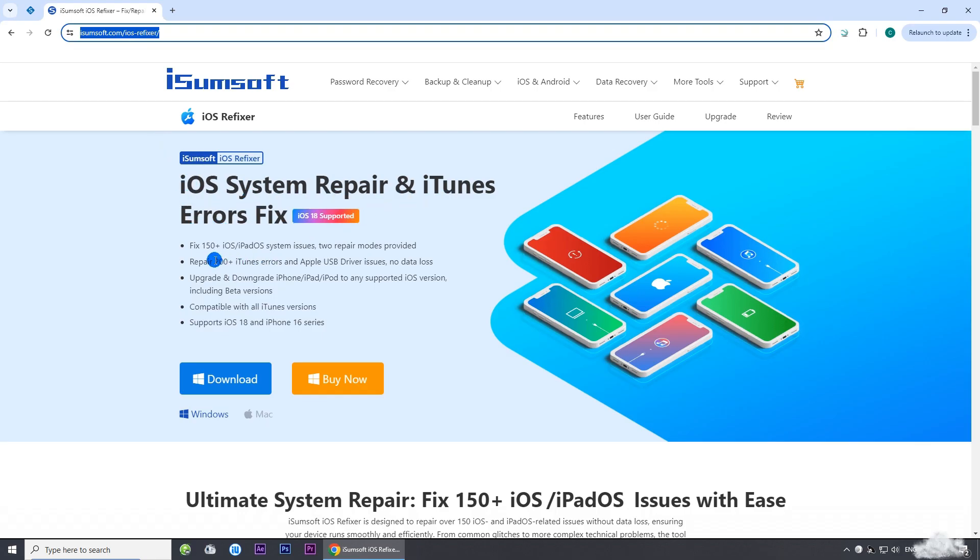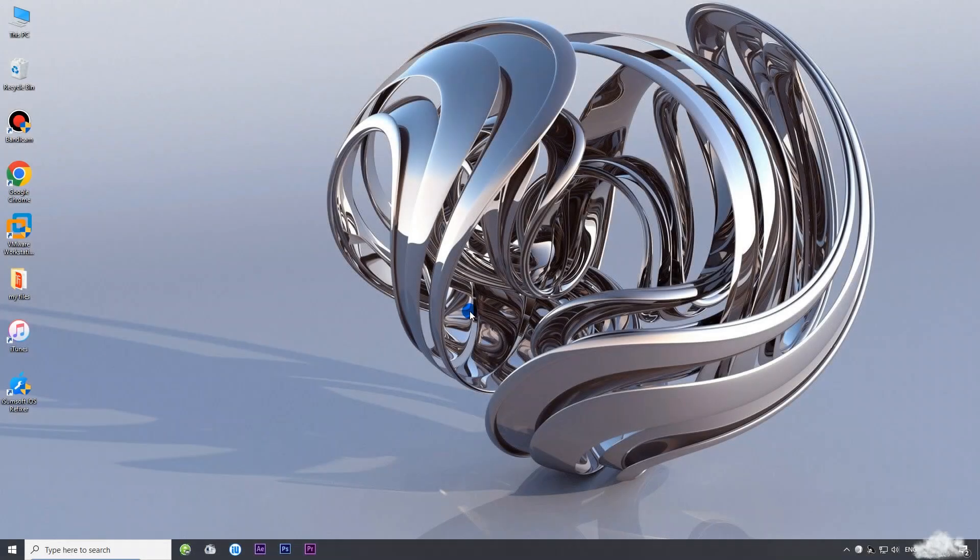iSomeSoft iOS Refixer is a powerful iOS repair tool that helps you fix all kinds of iOS problems without losing any data, including iPhone stuck on Apple logo. You can download the software by clicking the link in the description below. Then launch the software.